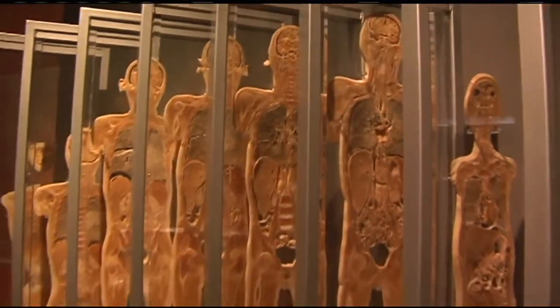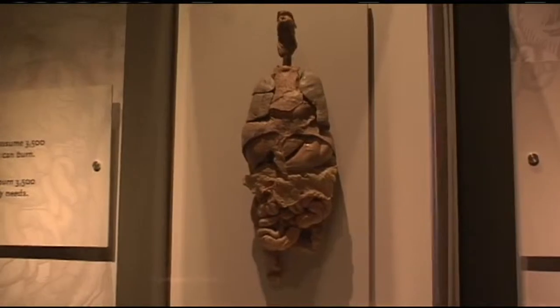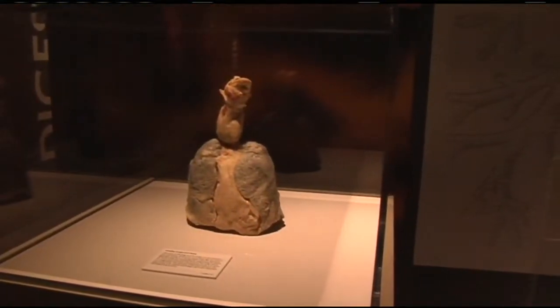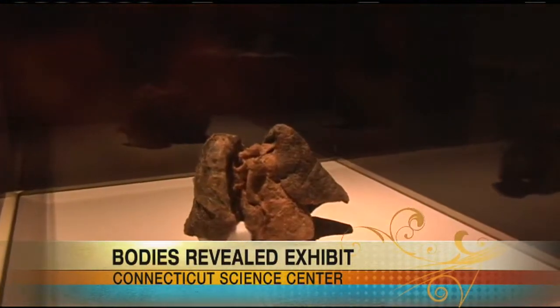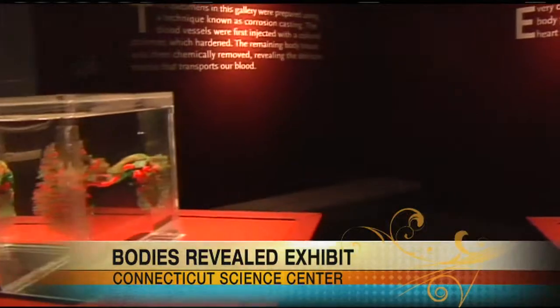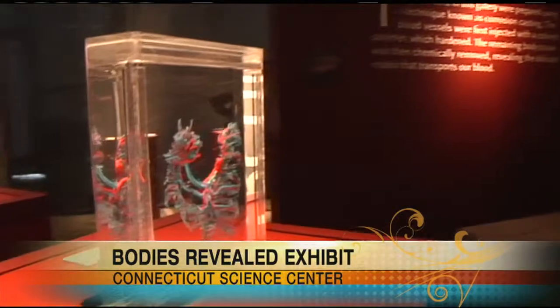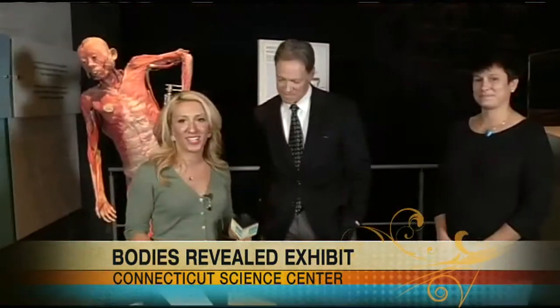It's very exciting to see this and what you can learn. Just standing here with the two of you, I've learned so much about this one specimen right here — it's really quite fascinating. We're standing here in the Bodies Revealed exhibit. If you want more information on the Connecticut Science Center in Hartford, Connecticut, log on to ctsciencecenter.org. There are extended hours tomorrow and Saturday until 8 p.m., and also on Columbus Day until 5 p.m.